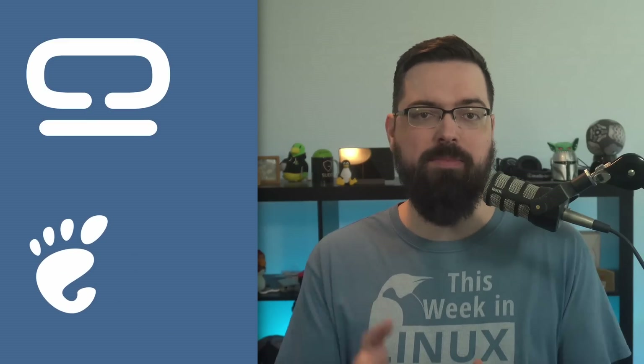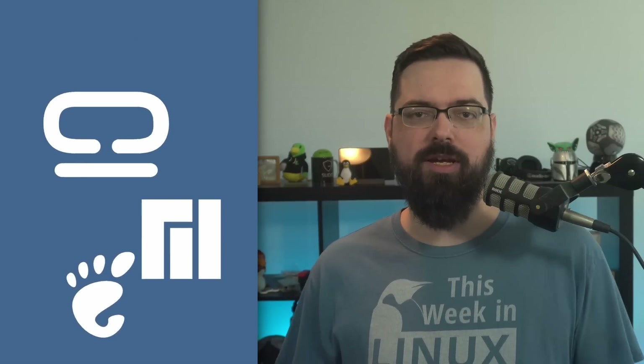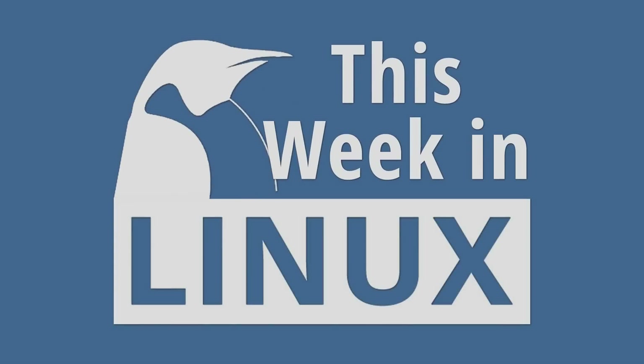This week in Linux: the much anticipated Cosmic desktop is here — well, kind of. GNOME have finally added back a feature that people have been asking for for years, or did they? Manjaro is working on an immutable version of their distro. All of this and more on This Week in Linux, the weekly news show that keeps you up to date with what's going on in the Linux and open source world.